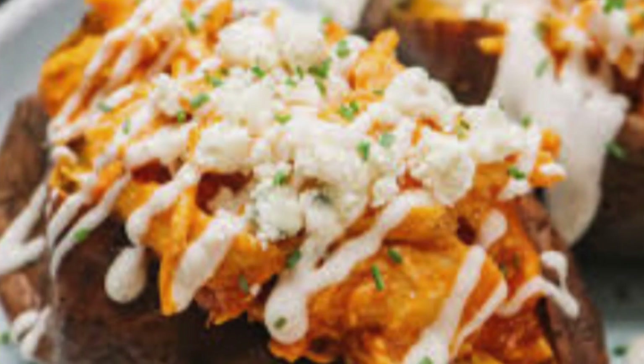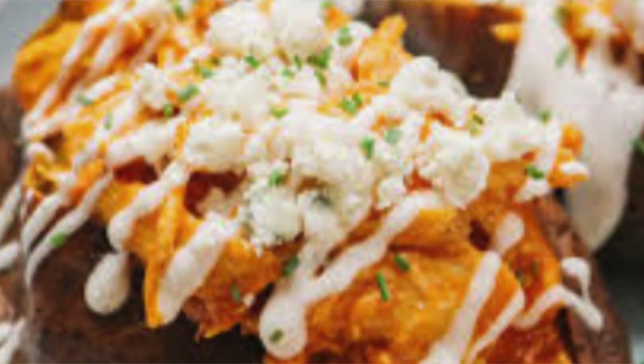We are going to do sweet potato buffalo chicken for dinner. I saw it on somebody's YouTube video and thought it looked different, so let's try it out.